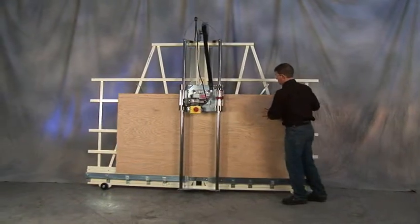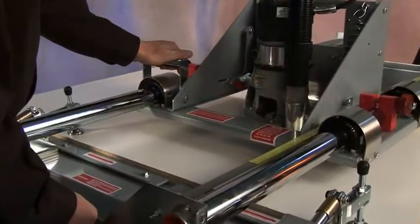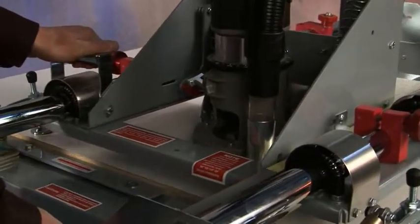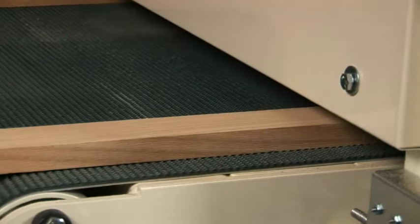Panel processing is what Safety Speed Cut is all about. Our complete line of high-quality, American-built panel processing equipment will save you valuable time and money, making your business more successful.